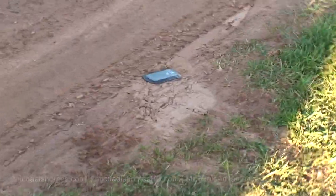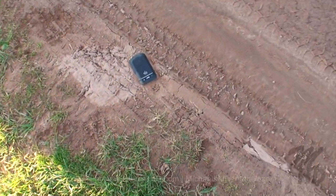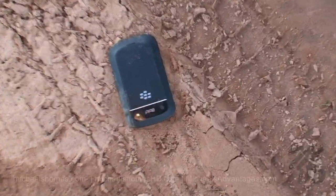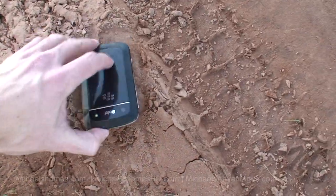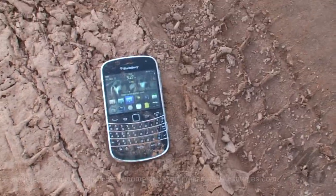I can't believe it — I actually lost my Blackberry. And then I activated my Bluetooth headset to find it, and I actually ran it over with the truck. And it still looks like it's working. Wow!